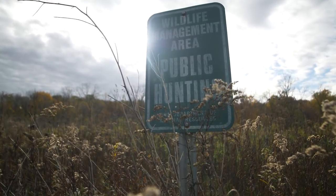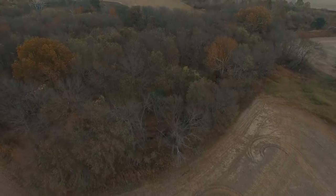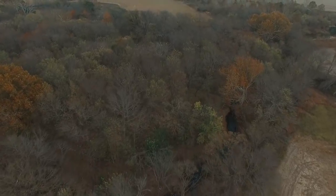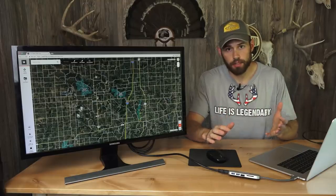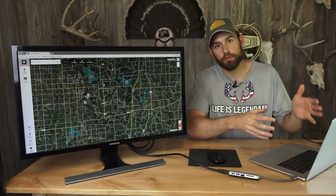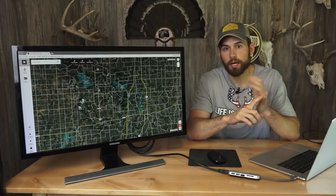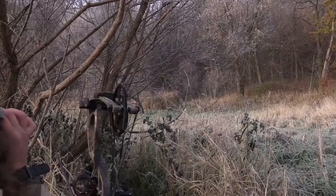Another thing you'll notice on onX is there are lots of different types of public land — WMAs, walk-in areas, state forests, national forests, national wildlife refuges, and more. Some areas have different regulations than others, so keep that in mind as you're looking for spots to hunt. They can all be good, and some can even be overlooked, like those IHAP tracts. Once you find the location you want to hunt, really dig into the specific areas and their regulations so you're fully prepared once you get there and start scouting.